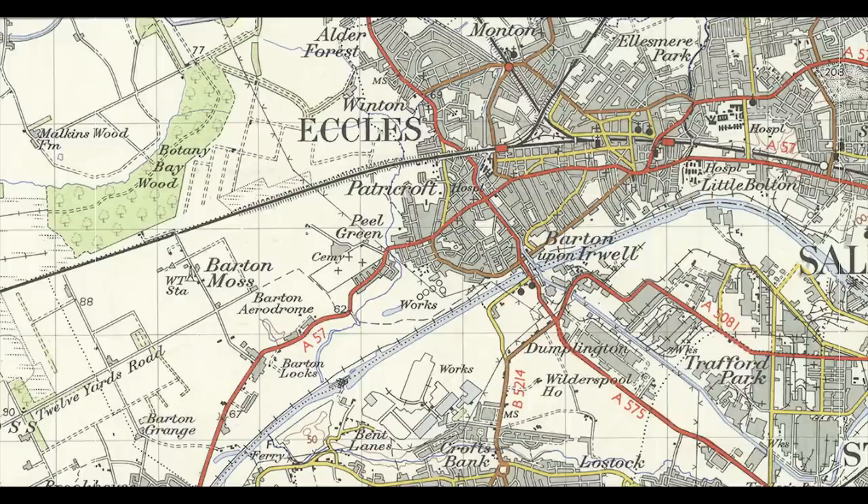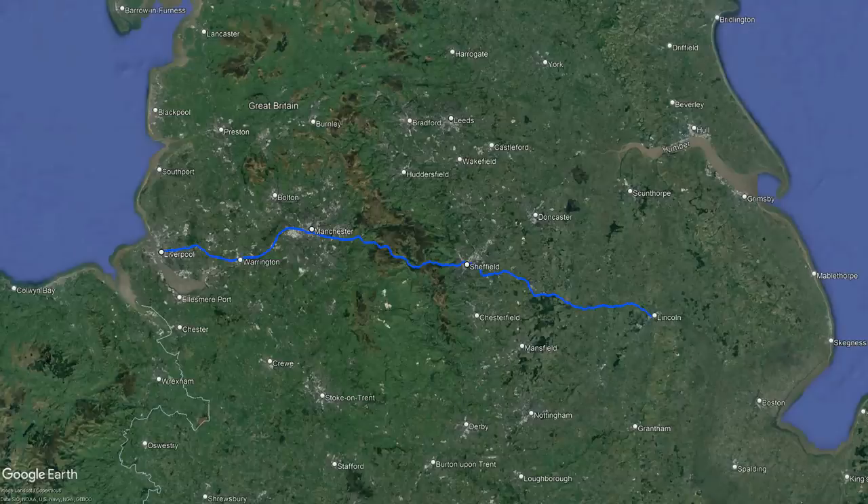It used to be part of the A57, and if we go back to a time before the motorways existed, the A57 ran through Peel Green. Back then it acted as the main route running between Liverpool and Lincoln, stopping at Manchester and Sheffield on the way.